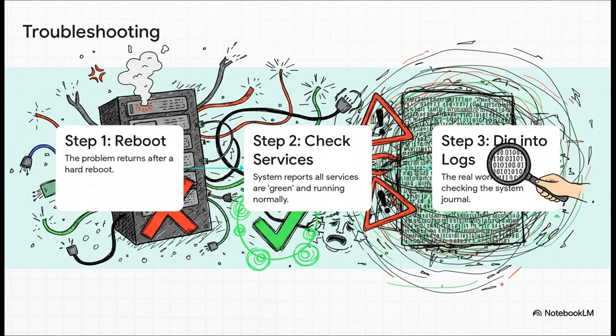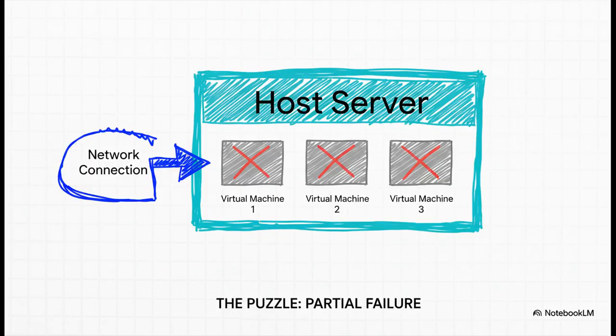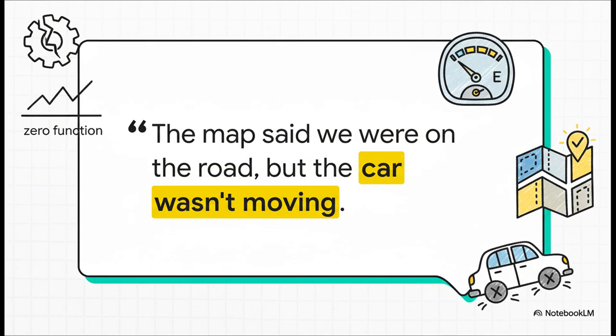That's when you know you're not dealing with some simple glitch. A truly bizarre clue popped up: by running a command to restart the main networking service, the host server itself — the Proxmox dashboard — would suddenly come back online. But all the virtual machines and containers running on it were still totally stranded, just trapped in a digital void, unable to talk to the network at all. The system's own monitoring tools kept insisting everything was normal — all services running, configuration correct — but in reality there was zero function. The digital car was just sitting there, dead on the highway.